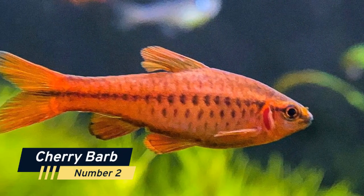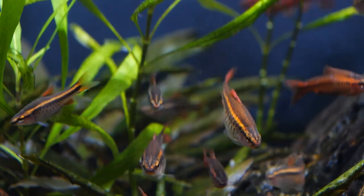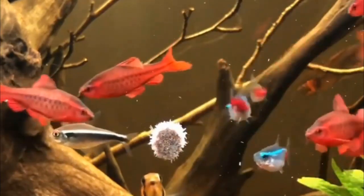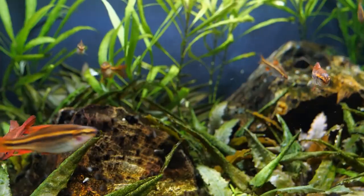Number 2: Cherry Barb. The Cherry Barb is a small and vibrant freshwater fish that is native to Sri Lanka. They are known for their bright red color and are a popular choice for community tanks. They are relatively easy to care for and do well with other non-aggressive species.